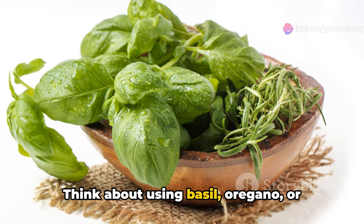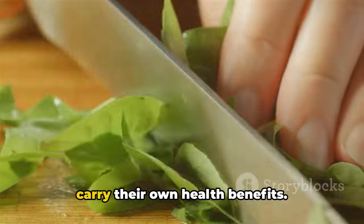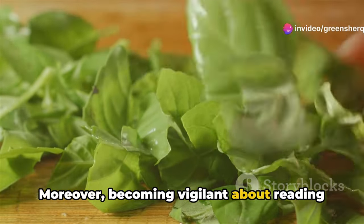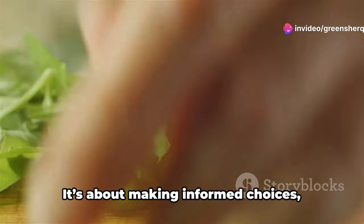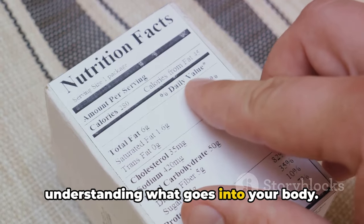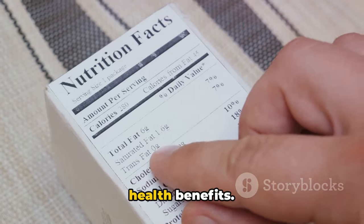Think about using basil, oregano, or rosemary, which impart rich flavors and carry their own health benefits. Moreover, becoming vigilant about reading food labels can drastically improve your sodium awareness. It's about making informed choices and understanding what goes into your body. A pinch less salt could lead to a leap in health benefits.